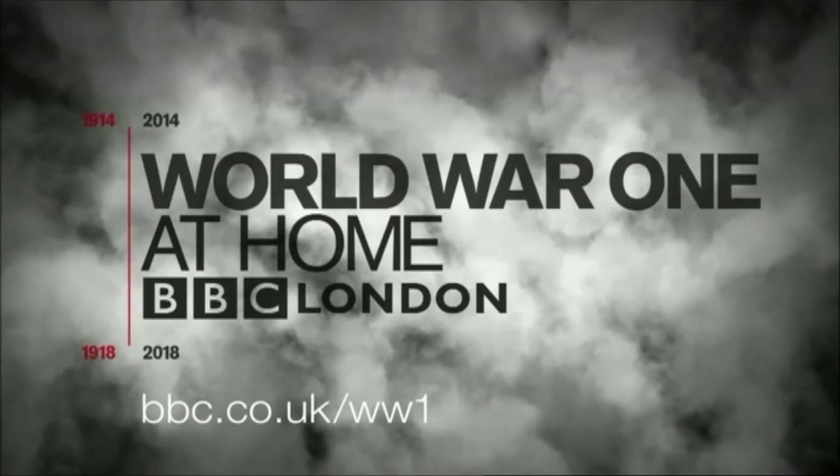And there's plenty more on the impact of the First World War — just go to bbc.co.uk/WW1.